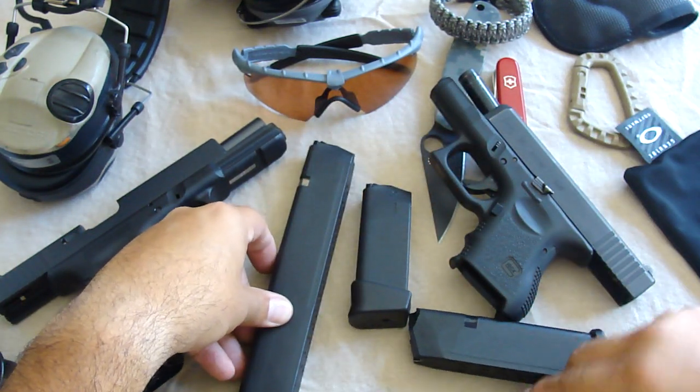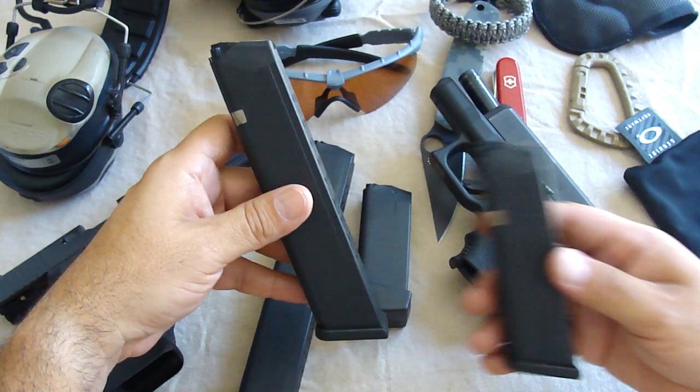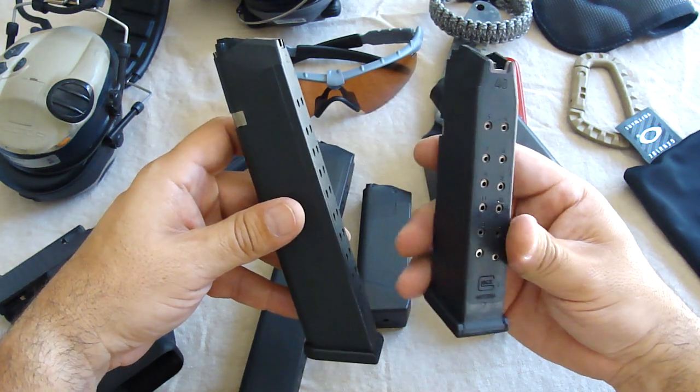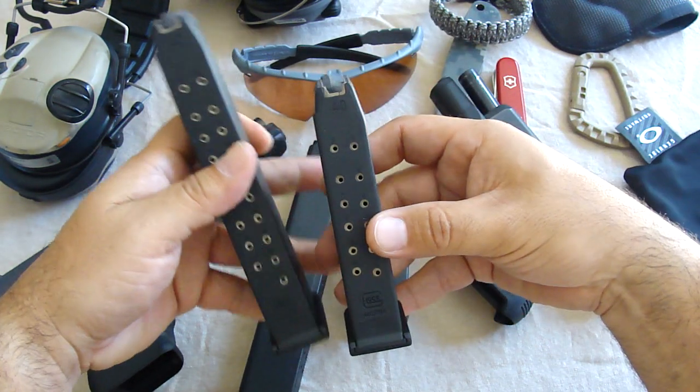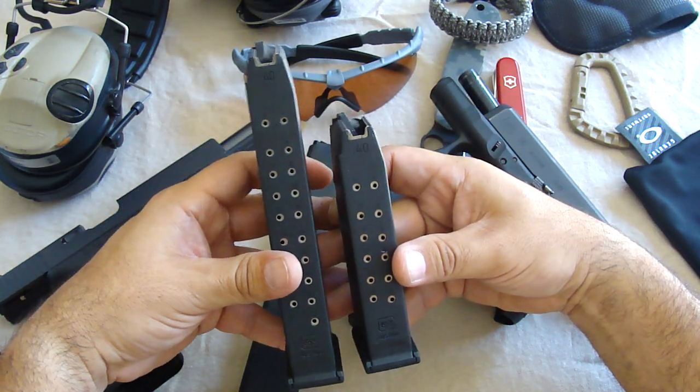The other magazine I got was this 22-round .40 cal for the Glock 22. This is the 15-round mag. Compared to that, it's really not a ginormous difference, but it still sticks out.